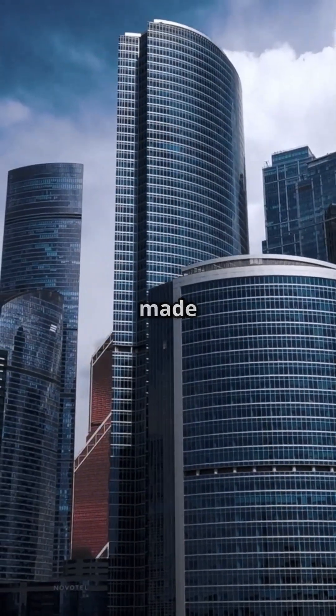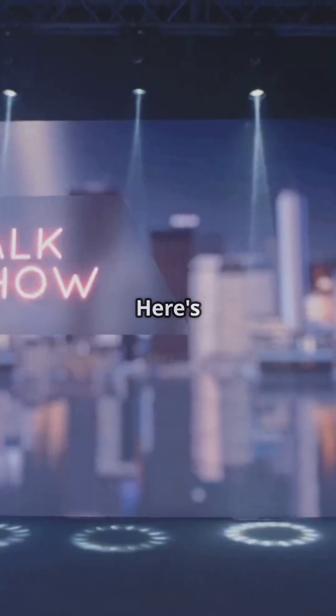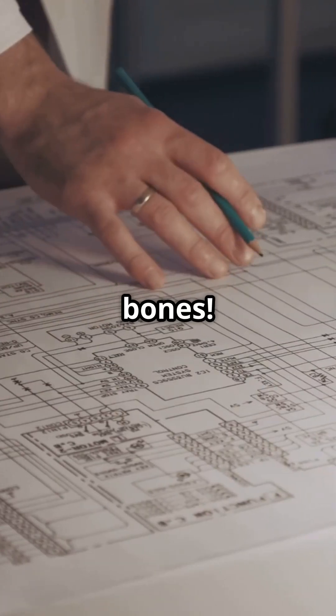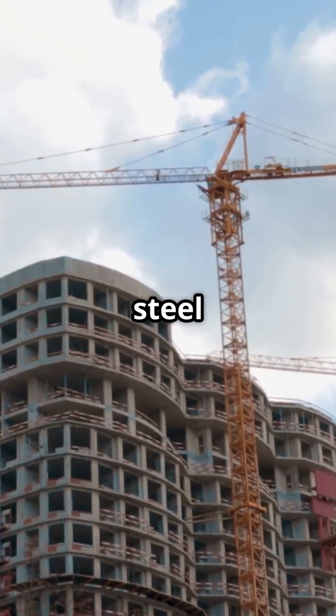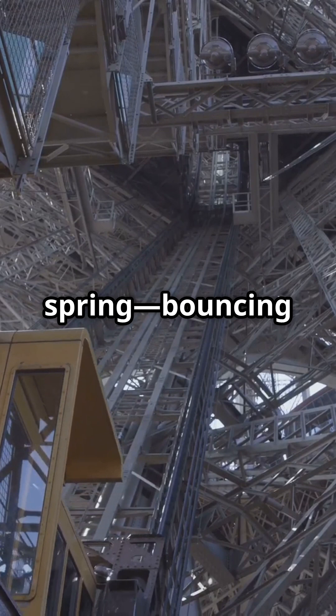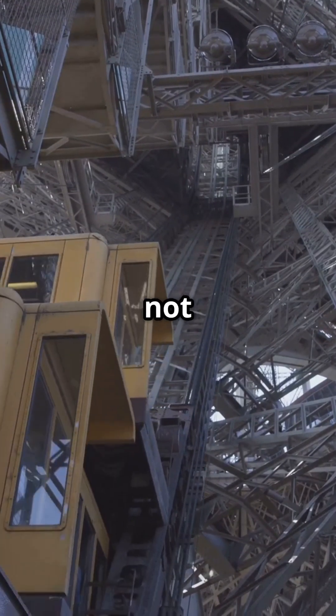Skyscrapers and earthquakes — a match made in disaster? Not quite, here's why. Skyscrapers are like giant steel-armed acrobats. The secret is all in their bones. Engineers use flexible steel frames allowing buildings to sway rather than snap. Picture a giant metal spring bouncing back — not breaking. But that's not all.